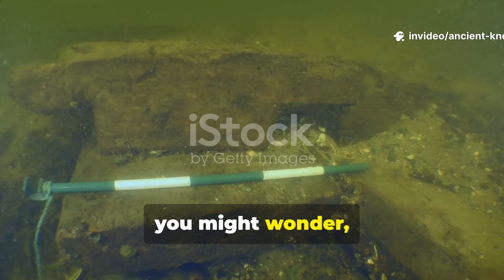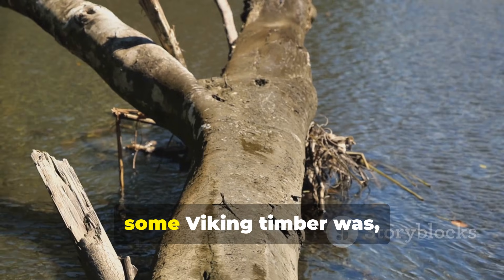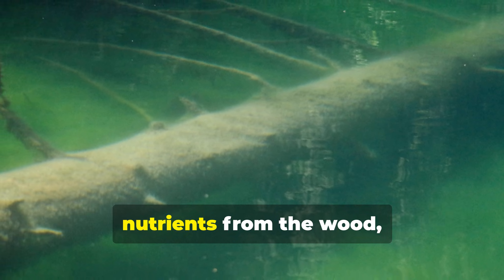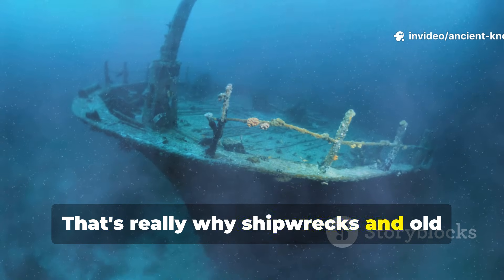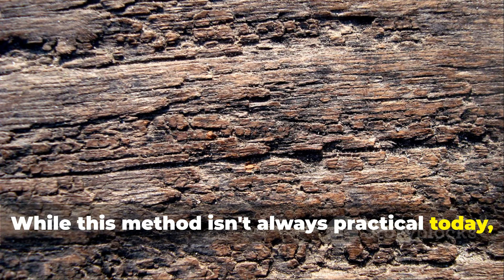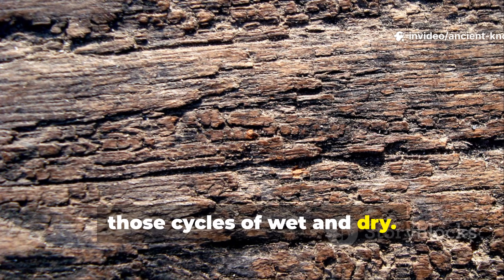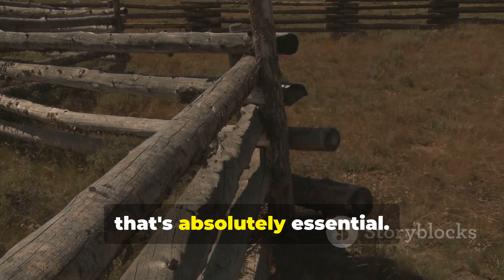Why did water storage actually preserve wood instead of destroying it? Some Viking timber was deliberately submerged in cold water or bogs before use. These low-oxygen environments leach nutrients from the wood while also preventing microbial growth. That is why shipwrecks and old harbour structures can survive for centuries under water. While this method is not always practical today, the lesson is clear: constant conditions preserve wood much better than cycles of wet and dry. Avoiding trapped moisture and ensuring consistent drainage is absolutely essential.